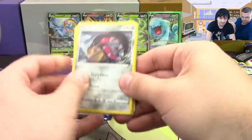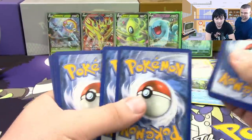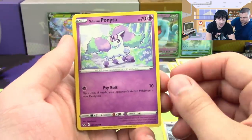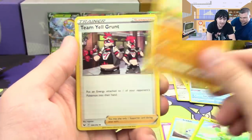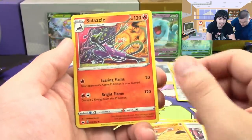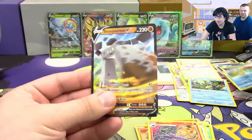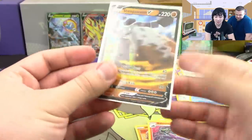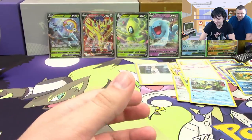There's my full art! Next pack: Marill, Galarian Ponyta, Sobble, Mudbray, Team Yell Grunt, Hitmonchan, Salazzle, a reverse rare Drednaw, and another Stonjourner. We both pulled a Stonjourner at the pre-release and now another one here — that's three total. Six ultras already — that's better than we've done in other first box openings.